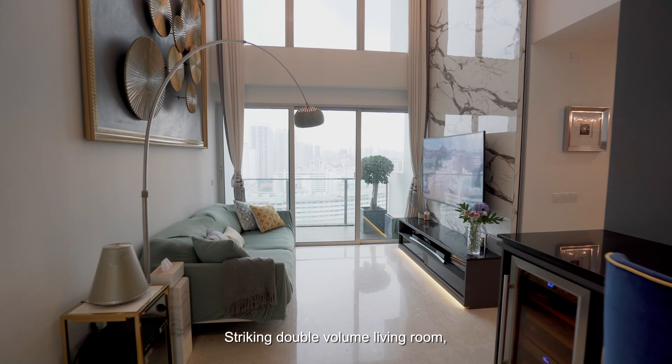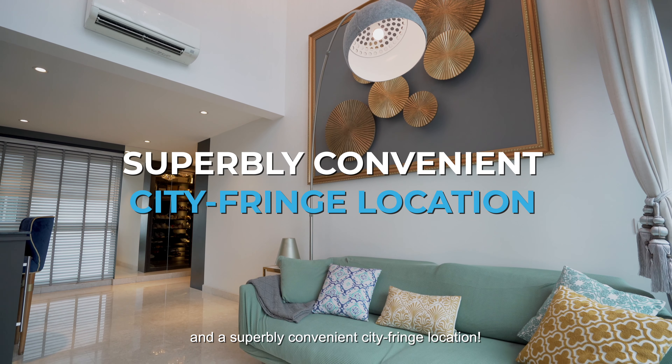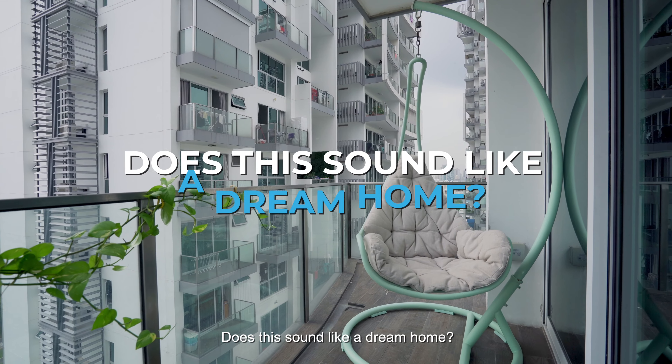Striking double volume living room, spectacular city views, and a superbly convenient city fringe location. Does this sound like a dream home to you?